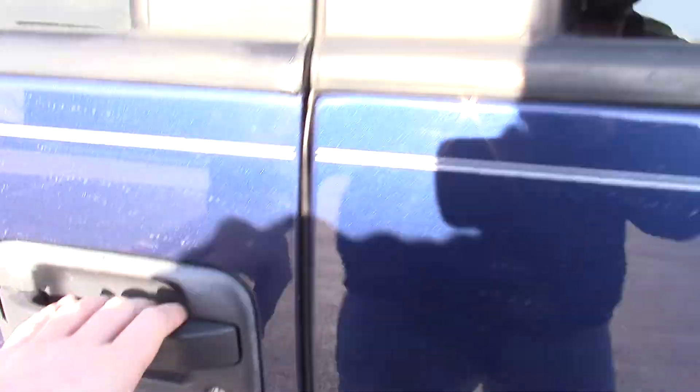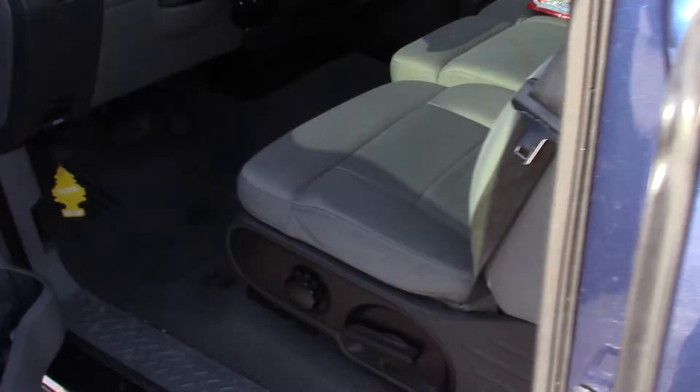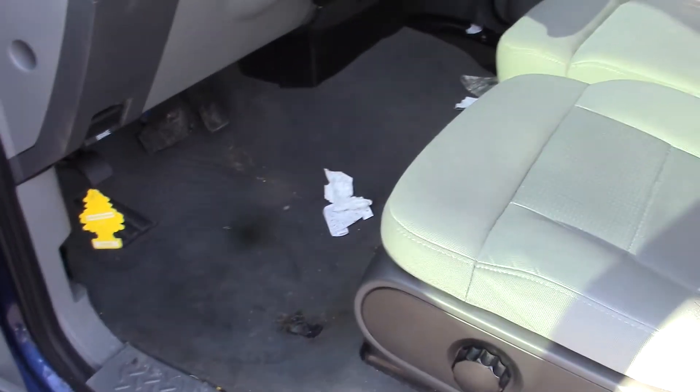Tires look like they're in good shape all the way around. Got the vent shades on the outside here. Like I said, it's a fresh trade so it hasn't been cleaned up yet.